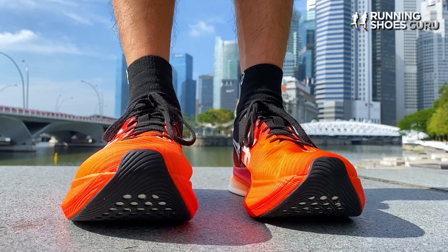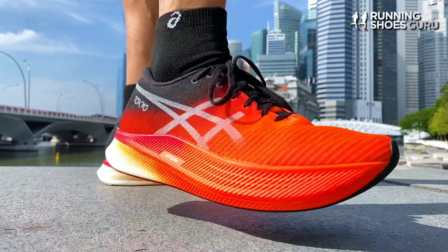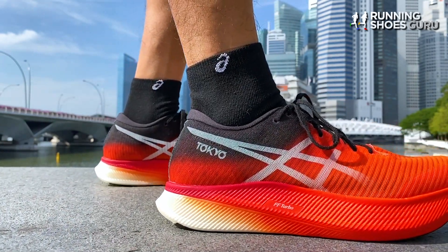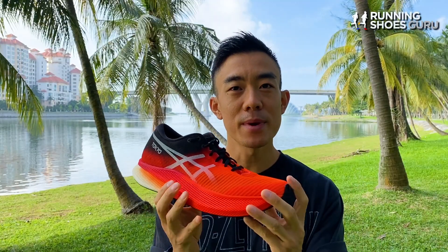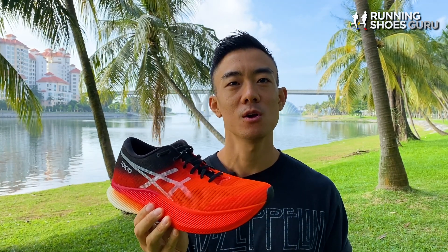The Metaspeed Sky is A6's first shoe to feature a thick stack midsole with a full length carbon plate. So with the Metaspeed Sky, has A6 managed to catch up to the competition, or is it too little, too late?